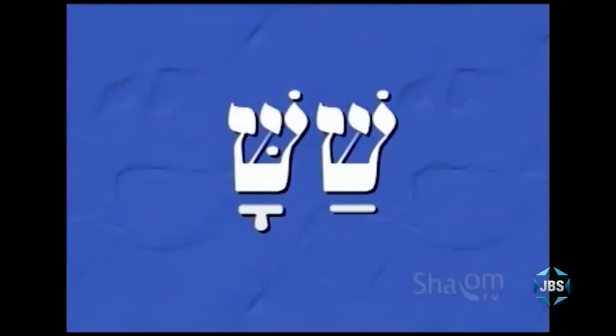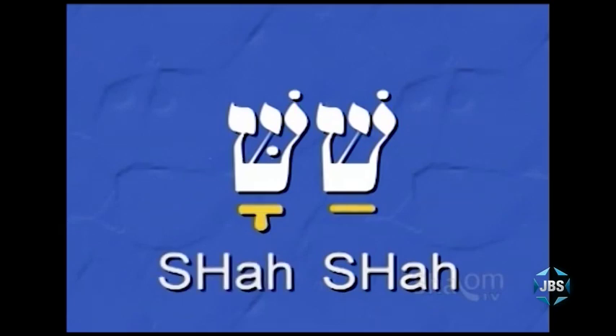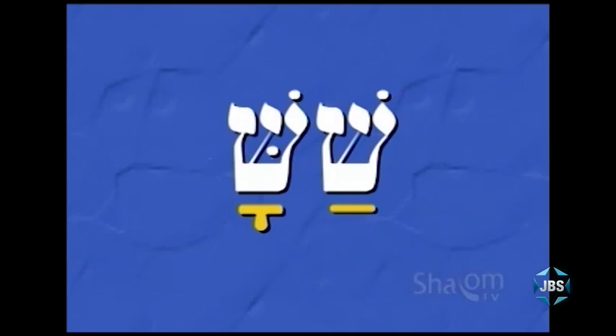So in this nonsense word, you can see that there are two vowels and therefore two syllables. By pronouncing one syllable at a time, you can easily read it. Remembering that Hebrew reads down and then right to left, the first syllable of this nonsense word is shah. And the second syllable is also shah, so that this entire nonsense word is pronounced shah-shah. In Hebrew, the accent tends to be placed on the last syllable, so this nonsense word would be read shah-SHAH.